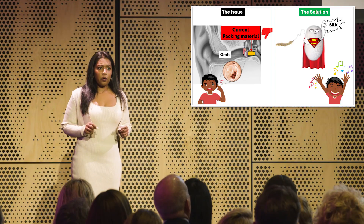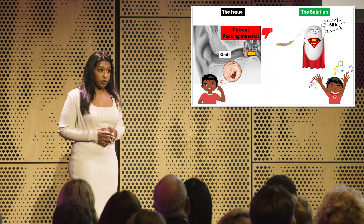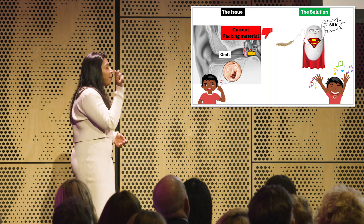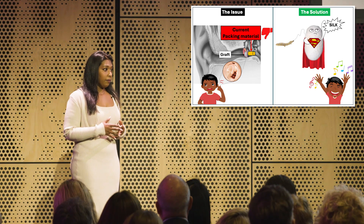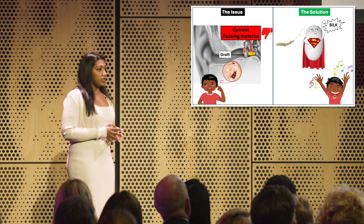This disease has caused James's eardrum to rupture, requiring him to undergo surgery where a graft and a packing material is placed. However, the current packing material in use causes excessive scar tissue to form and fails to support the graft when wet, complicating James's case.